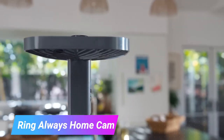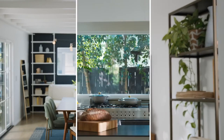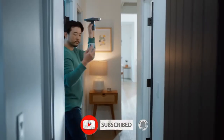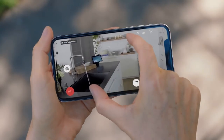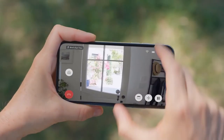Ring Always Home Cam. Introducing the Ring Always Home Cam, a game-changer in the world of indoor security. Unlike typical indoor cameras that merely keep an eye on a room, this innovative device takes surveillance to the next level by actually moving around your home when you're not there. Imagine having the power to check in on your house at your command or getting real-time updates when your Ring alarm is triggered.